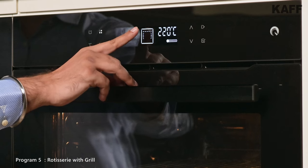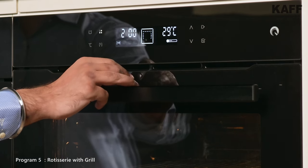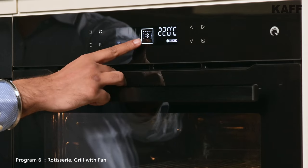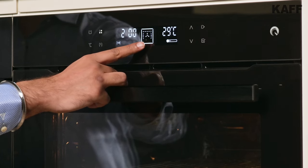Fifth, rotisserie with grill — suitable for crisp cooking, whole chickens, speed roast, and more. Last but not the least, rotation grill with fan — suitable for grilling and browning.